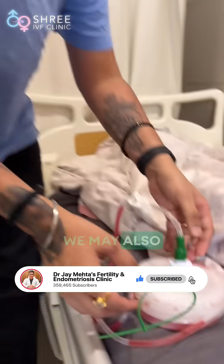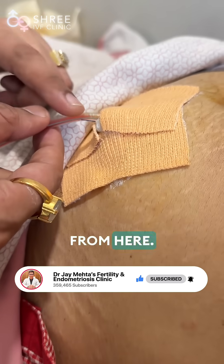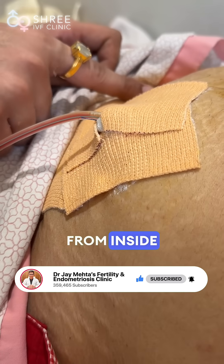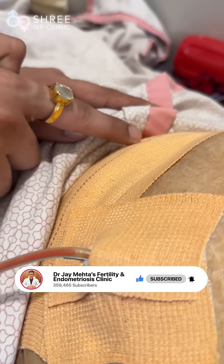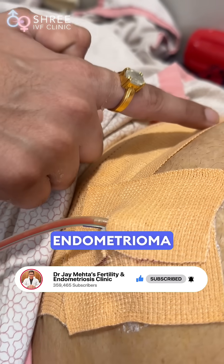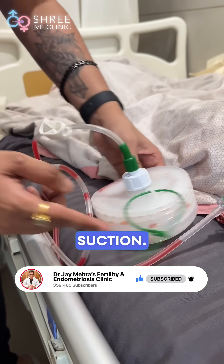Now when you use a mesh in the abdominal wall, we may also place a subcuticular drain like this. You can see this drain is coming from here — that means it is coming from inside the plane of the abdomen just above the mesh. We have released a large abdominal wall endometrioma from here. The beauty about this is, this is negative suction.